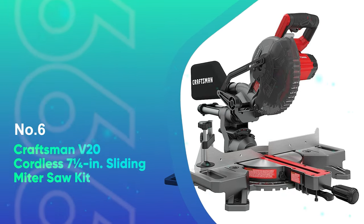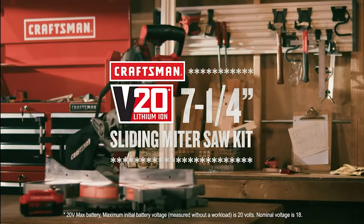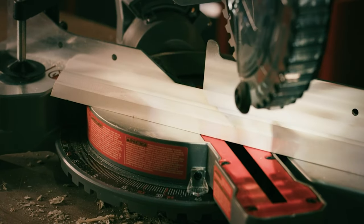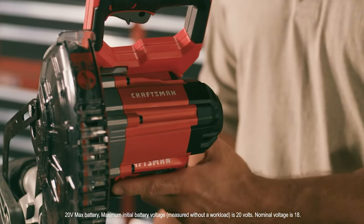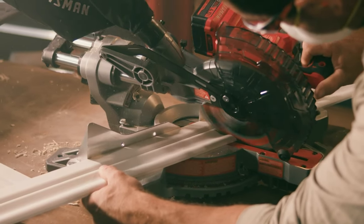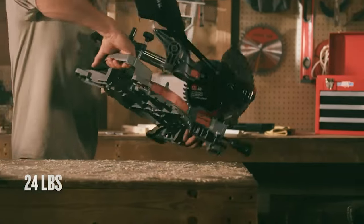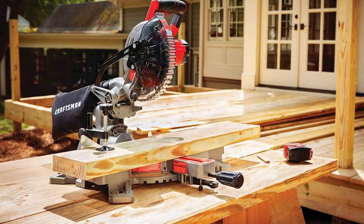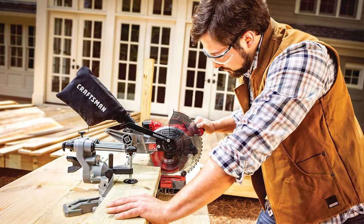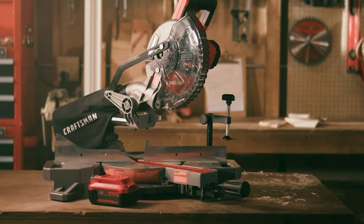Number 6: Craftsman V20 Cordless 7.25-inch Sliding Miter Saw Kit. The most significant benefit of the Craftsman V20 is its small footprint and lightweight design, and the ability to be used even when electricity isn't available. Lithium-ion batteries are getting more powerful, and this miter saw can make up to 585 cuts through a 3.25-inch medium-density fiberboard on a single charge. It accepts a Craftsman 20-volt rechargeable battery, included along with the battery charger. This miter saw features a powerful motor that spins the blade at 3,800 RPM, making it well-suited to cut wall studs, baseboards, and molding with ease. It also slides, making it possible to cut boards up to 8 inches wide.